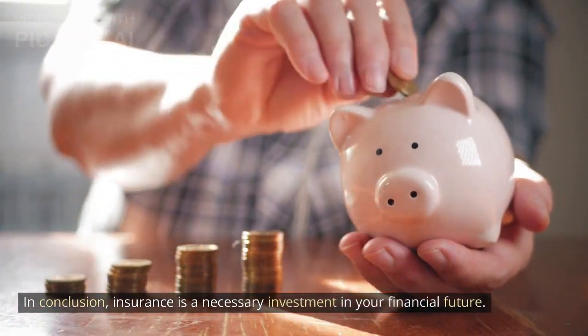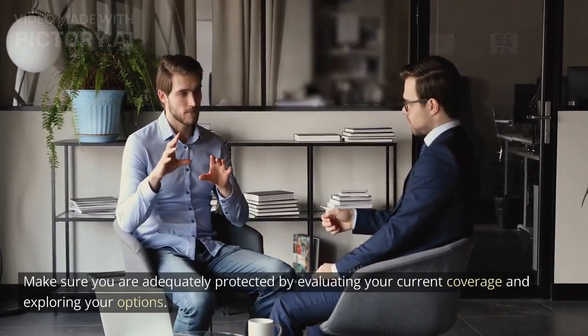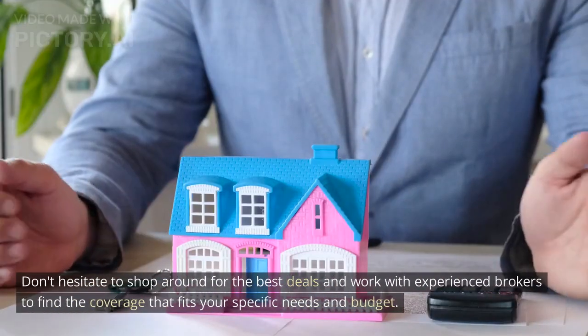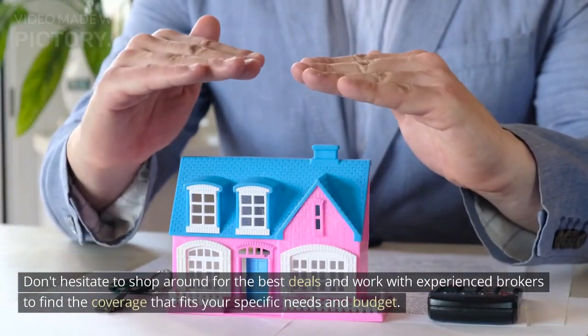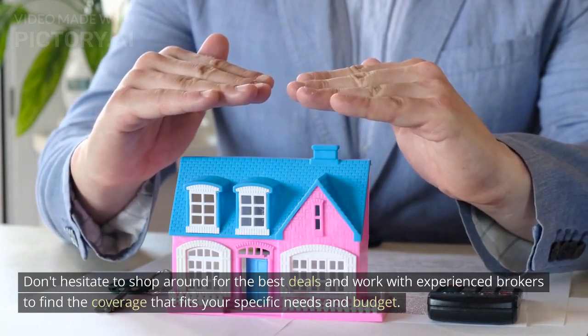In conclusion, insurance is a necessary investment in your financial future. Make sure you are adequately protected by evaluating your current coverage and exploring your options. Don't hesitate to shop around for the best deals and work with experienced brokers to find the coverage that fits your specific needs and budget.